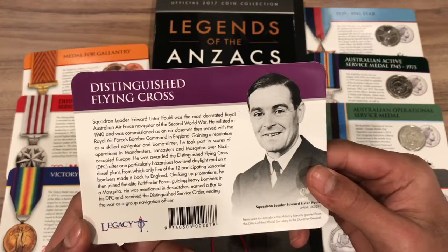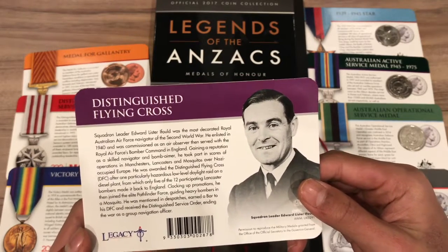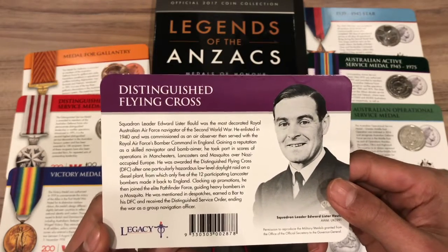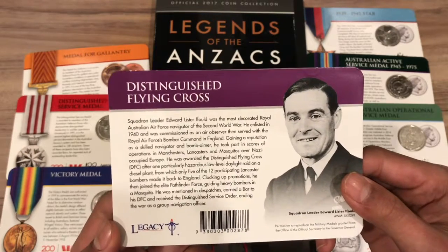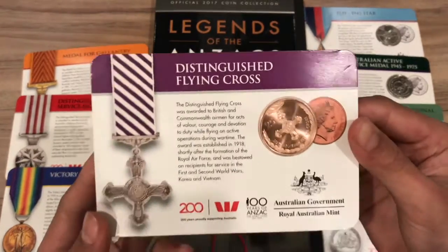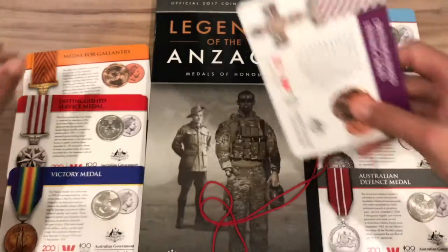He was awarded the Distinguished Flying Cross (DFC) after one particularly hazardous low-level daylight raid on a diesel plant, from which only five of the twelve participating Lancaster bombers made it back to England. Clocking up promotions, he then joined the elite Pathfinder Force, guiding heavy bombers in a Mosquito. He was mentioned in dispatches, earned a bar to his DFC, and received the Distinguished Service Cross, ending the war as a group navigation officer. This coin has a mintage of 261,702 and is worth $2 to $4.50 carded, although some are selling for a little higher.